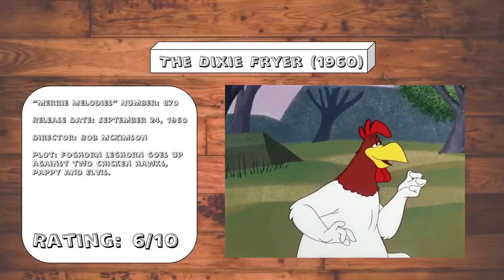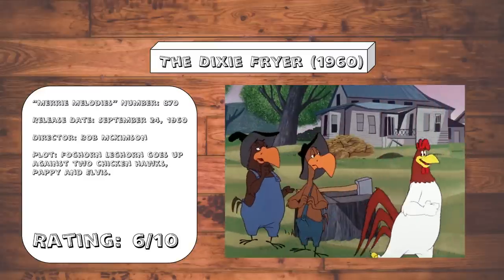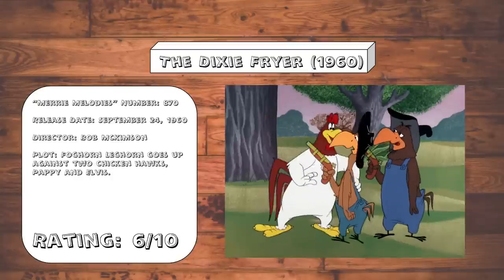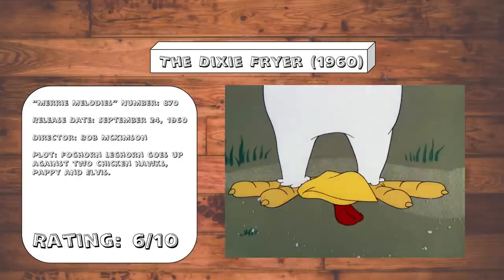The Dixie Friar. The buzzards from Backwoods Bunny are back, only this time they're going up against Foghorn Leghorn instead of Bugs. Except here they're chicken hawks instead of buzzards. They're still a rather annoying duo, but I think they work better against Foghorn than Bugs, mainly because they're more evenly matched, and so the gags are slightly more unpredictable.